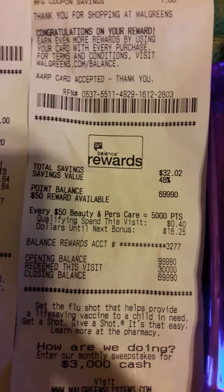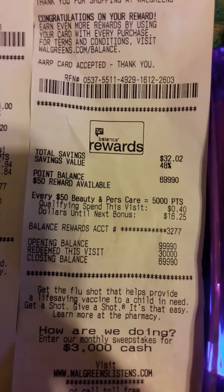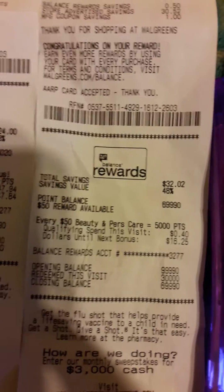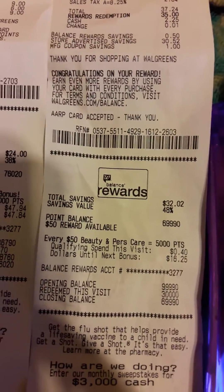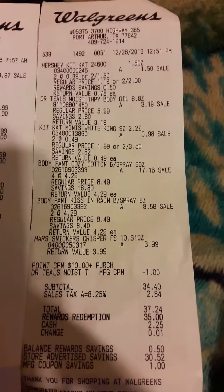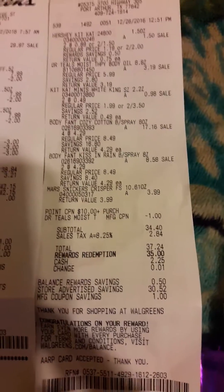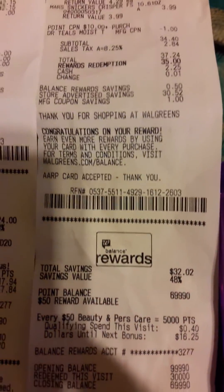I did get my 3,000 points, and everything else I redeemed — I redeemed 3,000 on this visit also. On this transaction I didn't do any razors, so I didn't get any points because this was pretty much all clearance stuff that I used on this transaction.